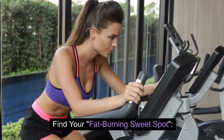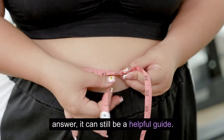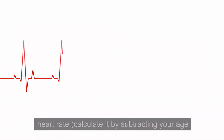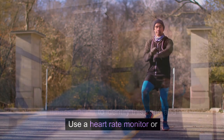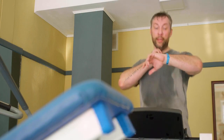Hack 2: Find Your Fat-Burning Sweet Spot. While the fat-burning zone isn't the ultimate answer, it can still be a helpful guide. It's roughly 70–80% of your maximum heart rate, calculated by subtracting your age from 220. Use a heart rate monitor or fitness tracker to identify this zone and incorporate it into your workouts for focused fat-burning sessions.